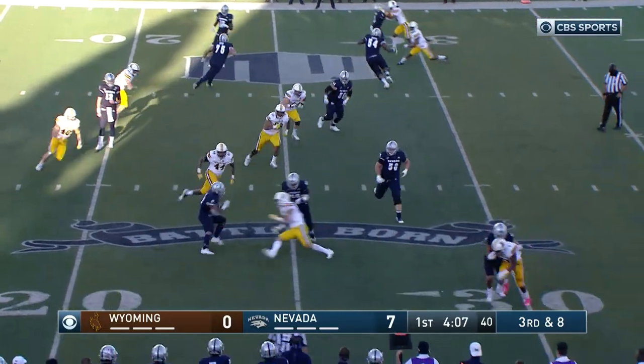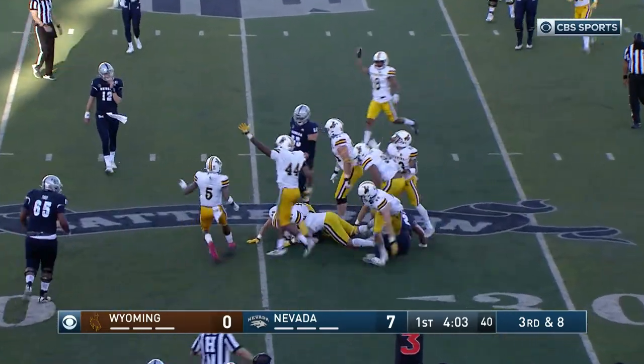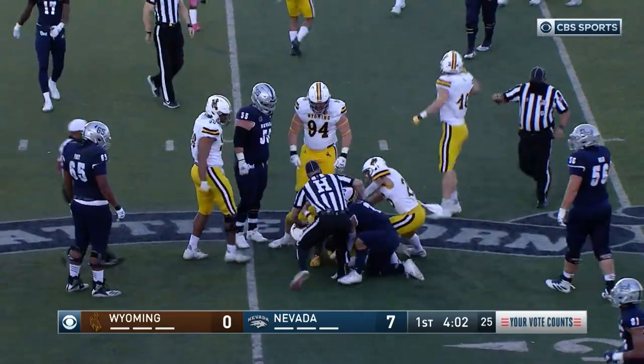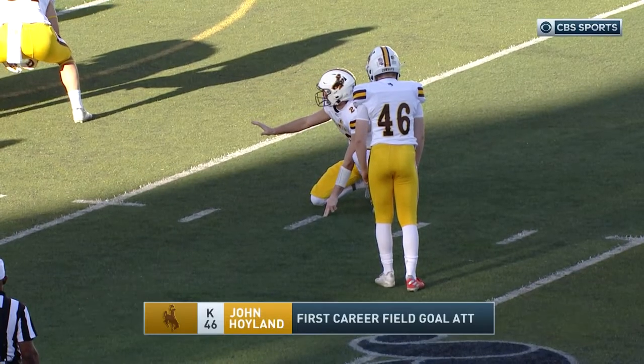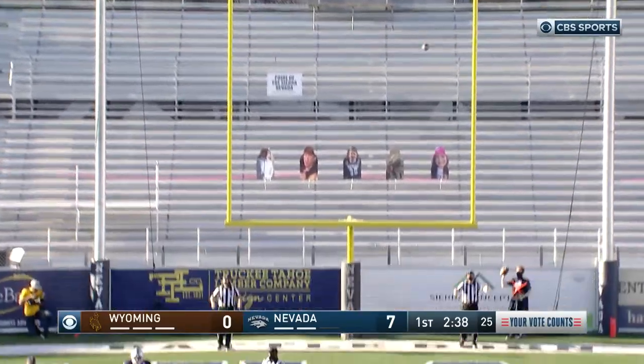They're down eight. Lee makes the catch but lost the ball — he may have been down. Wyoming has it, and the officials say they do have it. This is a true freshman, John Hoyland. His first field goal attempt is up and it's good.